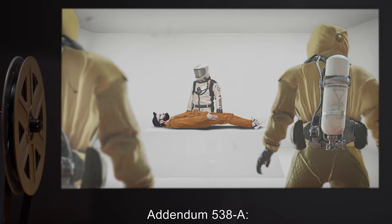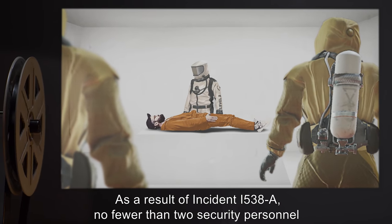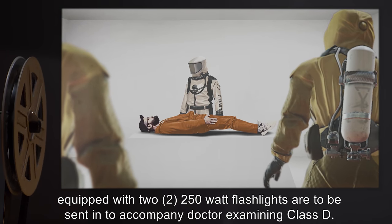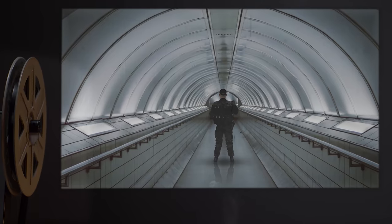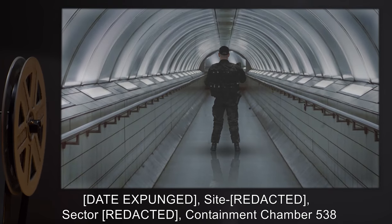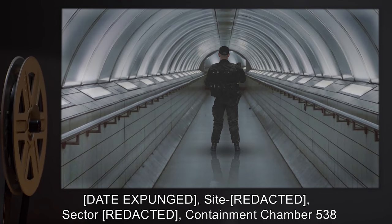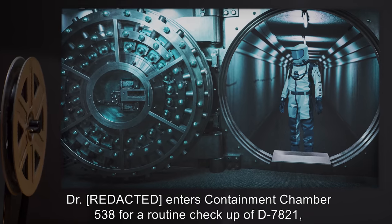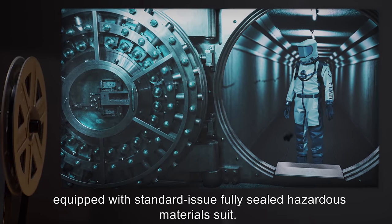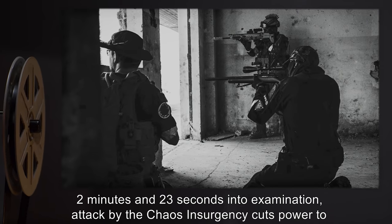Addendum 538-A: As a result of Incident I-538-A, no fewer than two security personnel, equipped with two 250-watt flashlights, are to be sent in to accompany the doctor examining the Class D. Incident Report I-538-A: [data expunged] — containment chamber 538. Doctor enters containment chamber 538 for a routine checkup of D-7821, equipped with standard-issue fully-sealed hazardous materials suit.